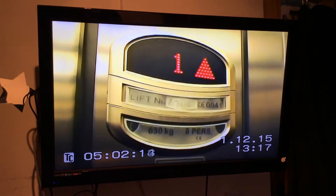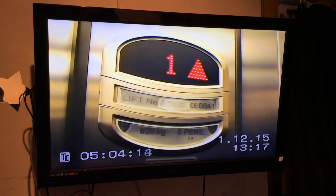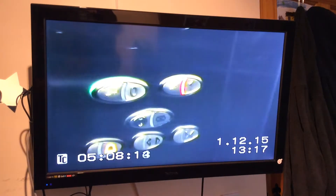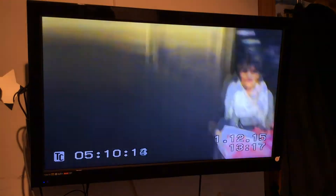The capacity is 630 kilos, eight persons. Installed in 2004. Here we are at one.